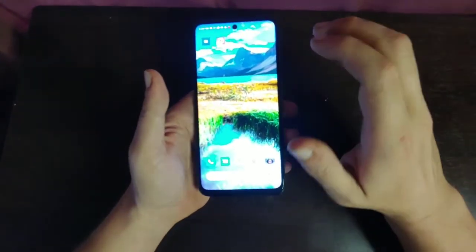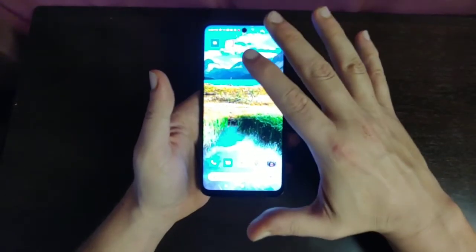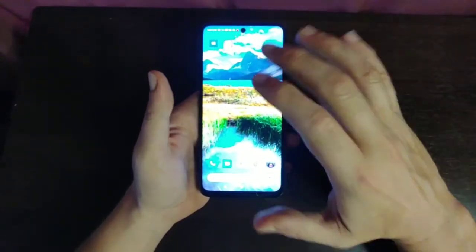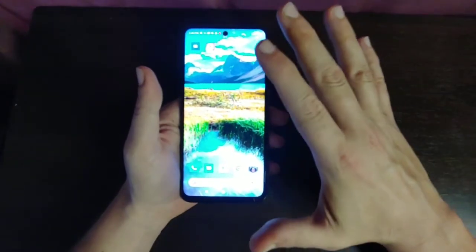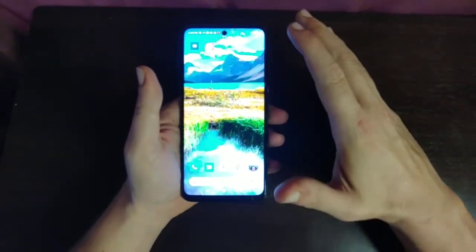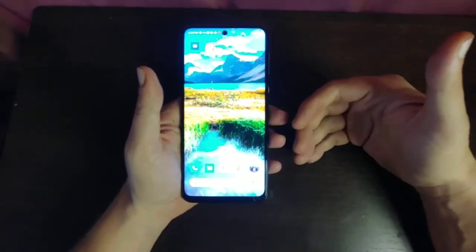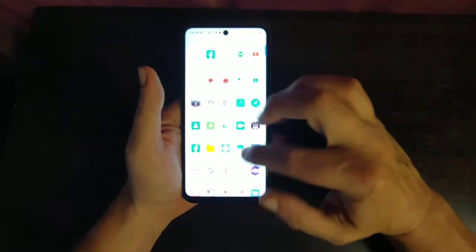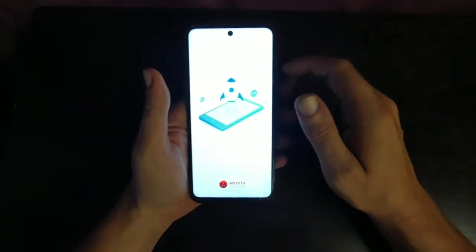Hey guys, welcome back to my channel. Right now I want to do a quick review of the Antutu benchmark on this phone. You guys know that Antutu is my favorite benchmark — I actually like Antutu better than Geekbench. It's a little easier to understand, so I'll go ahead and go to the Antutu benchmark here and show you what this phone's score is.